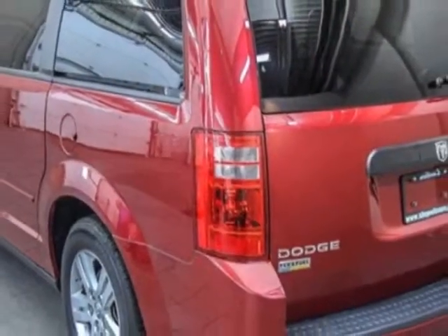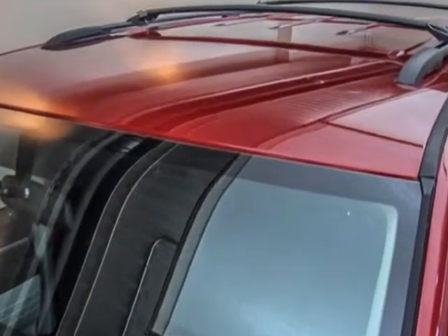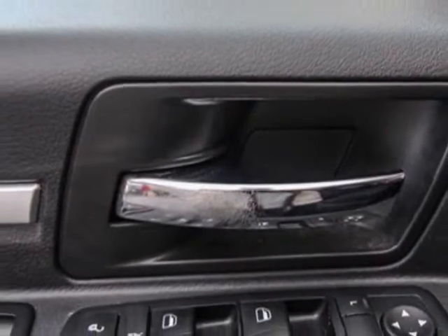For your protection, this vehicle has a factory warranty. This vehicle gets an estimated 17 kilometers per gallon in the city and an estimated 24 on the highway. This Grand Caravan boasts a 3.3 liter engine and has a 5-speed automatic transmission.